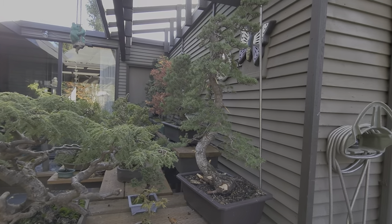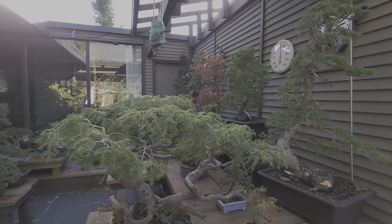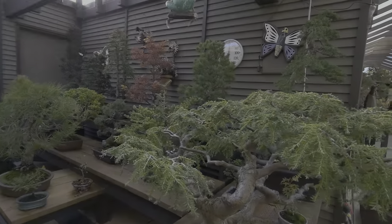Get some help from Aaron Packard styling these things. This is a pretty cool Canadian hemlock. I dug it — well, I didn't dig it. Had it dug out of a friend's yard.